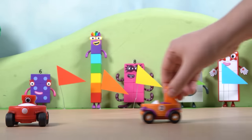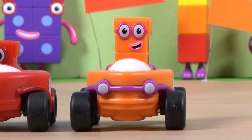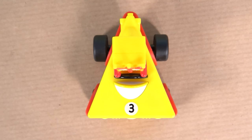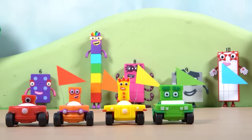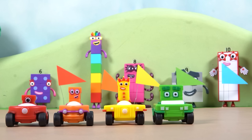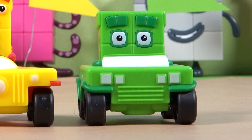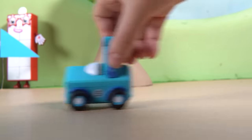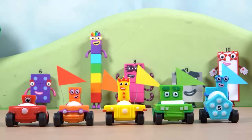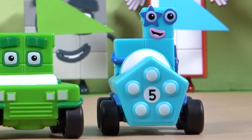Here's Number Block Two with his leaf-shaped car — he loves things in pairs, just like his two headlights. Number Block Three always loves things in threes — look at her car, shaped like a perfect triangle. Over here, Number Block Four with his square car: four sides, four corners, four wheels — everything just right. And here's the energetic Number Block Five with her pentagon car, ready to race — five sides for Number Block Five.